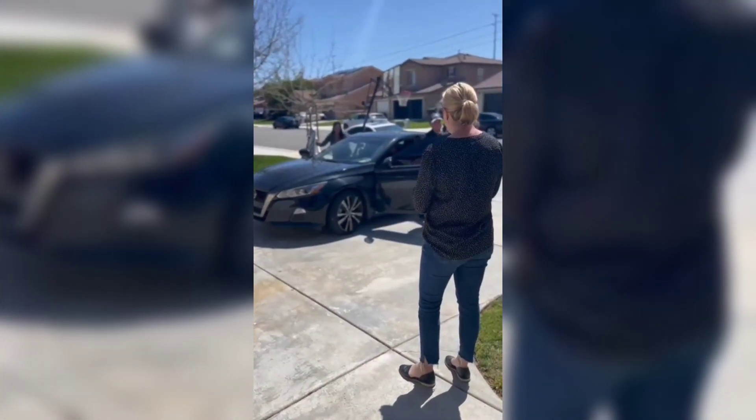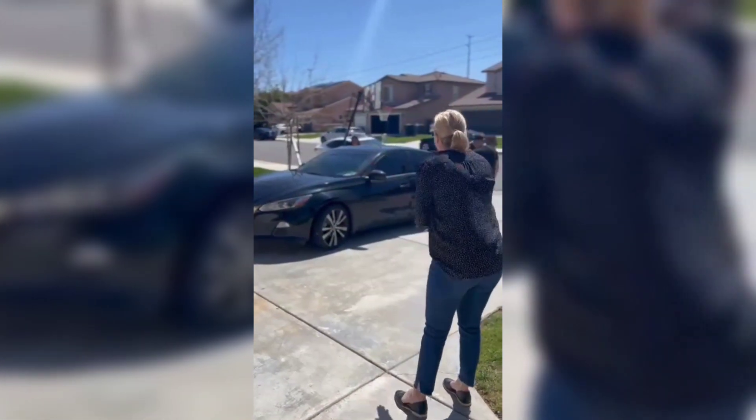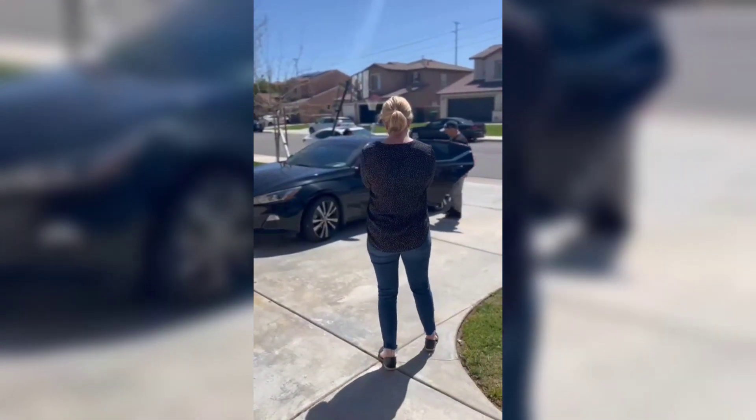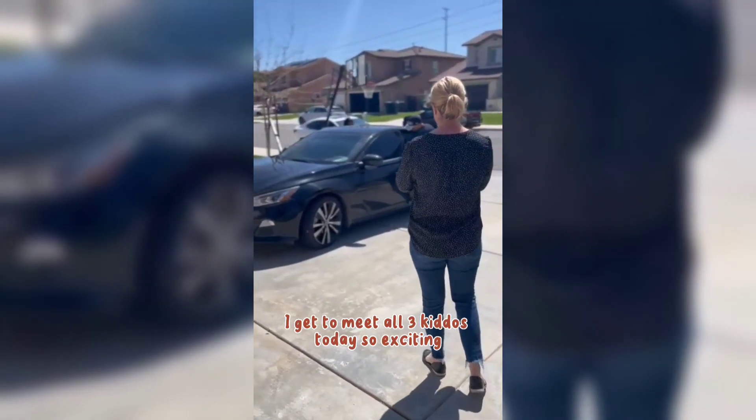Hi! Hey, what's up? You don't have a baby bump anymore! The bump's right here! I get to meet all three kiddos today. This is so exciting!